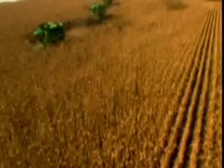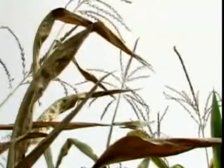Everyone knows what corn looks like — as tall as a grown man, bright green, giant juicy cobs covered in golden kernels. And we all know where corn grows too: the Midwest. Well, it turns out neither one is really true.